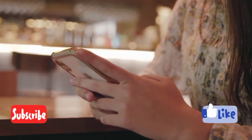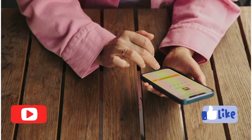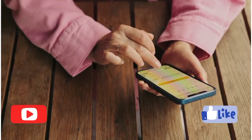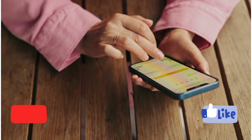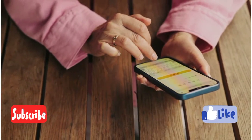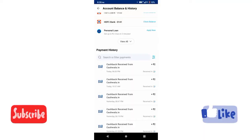Please click subscribe and subscribe to our channel. Please join our Telegram channel for more notifications and information.